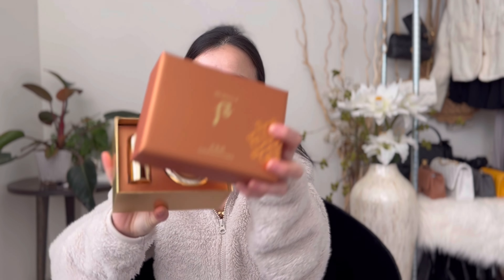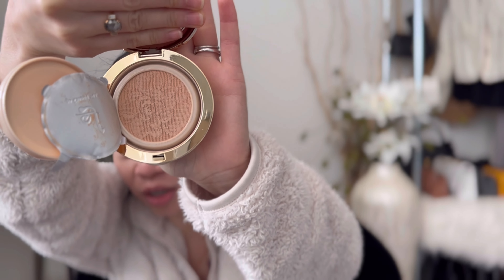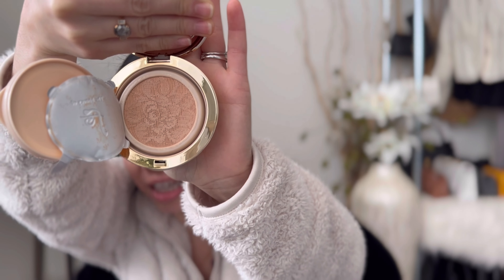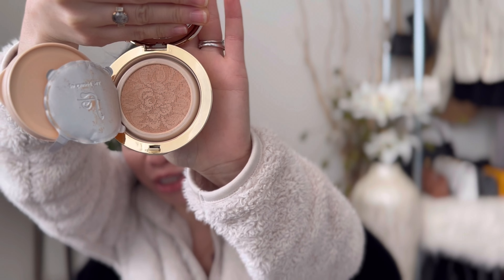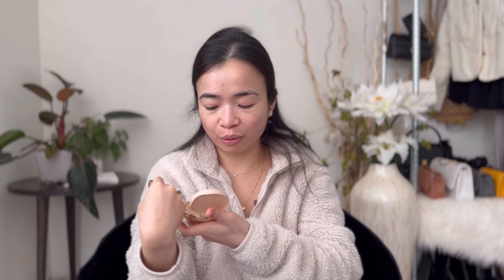I'm so excited to use this one, so let's feel it together. Wow, even the inside is very beautiful — there's a flower pattern to it and it is gorgeous. Everything about this brand is just mesmerizing.